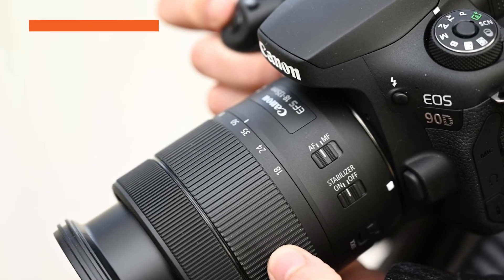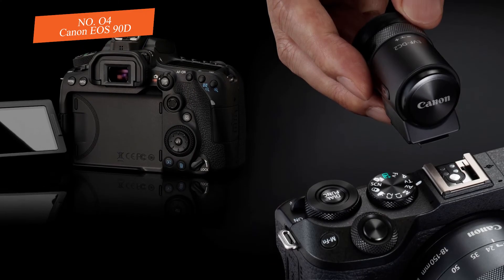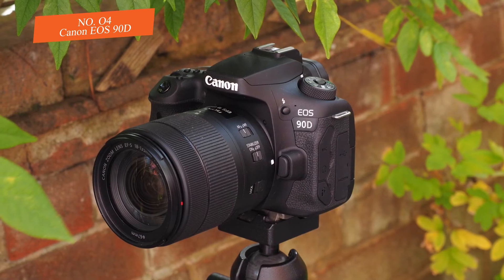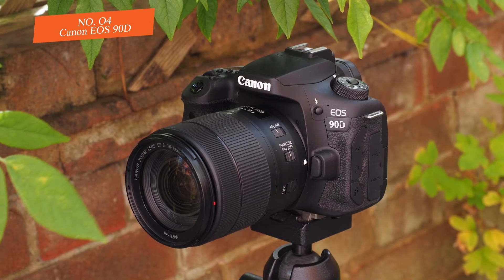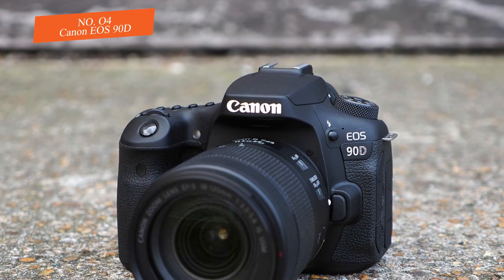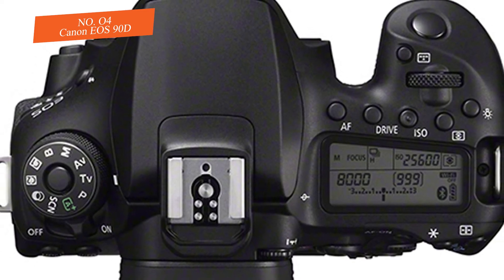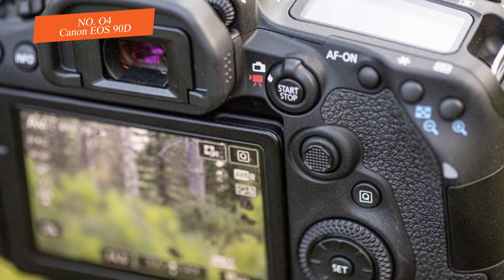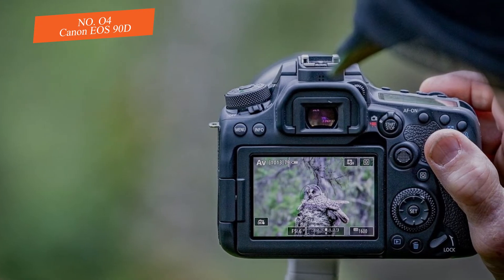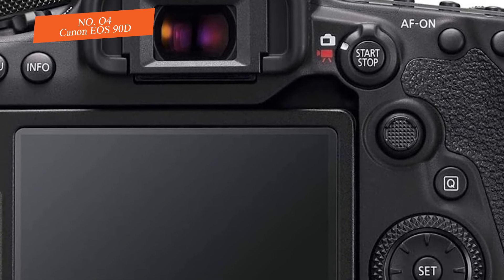Number four: Canon EOS 90D. The Canon EOS 90D is the DSLR version of the mirrorless EOS M6 Mark II — since the specs are nearly the same, Canon lets buyers choose between a lighter mirrorless model or a mid-sized DSLR with an optical viewfinder. It comes with a 32.5 MP CMOS sensor, uses Canon's DIGIC 8 processor, and has a maximum resolution of 6960 by 4640.